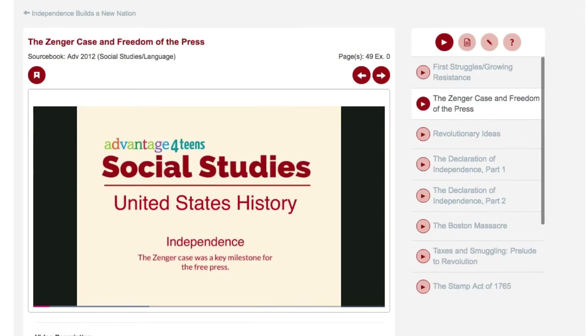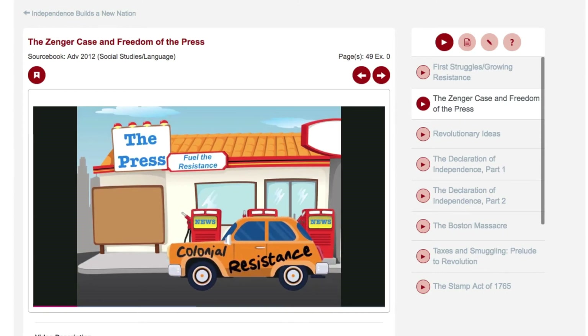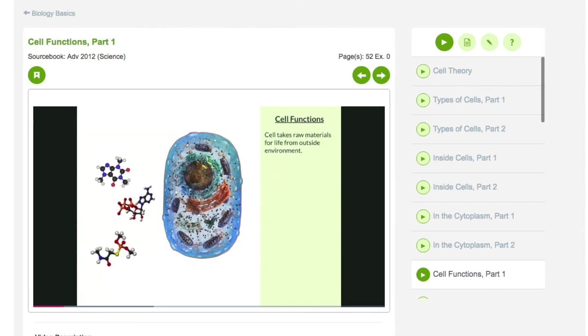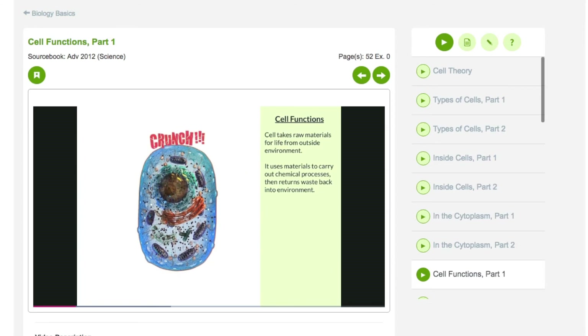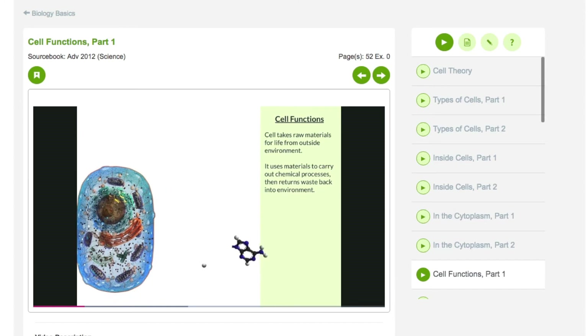Our social studies, grammar, and science videos bring our book content to life. The very same page search feature that connects math problems in our books to math tutorials on Advantage for Teens also works for connecting the articles in our social studies, grammar, and science books to their companion videos as well. This is an exciting, ongoing project with new videos continually being added.